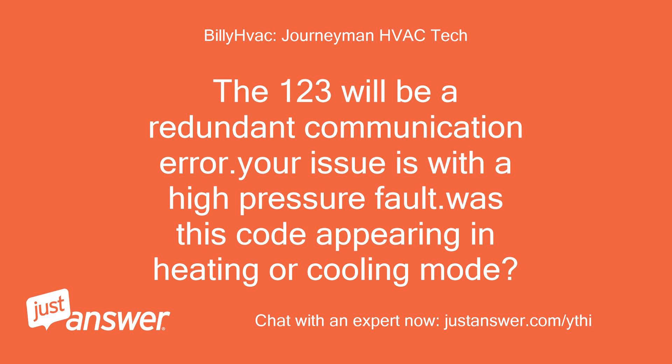The 123 will be a redundant communication error. Your issue is with a high-pressure fault. Was this code appearing in heating or cooling mode?